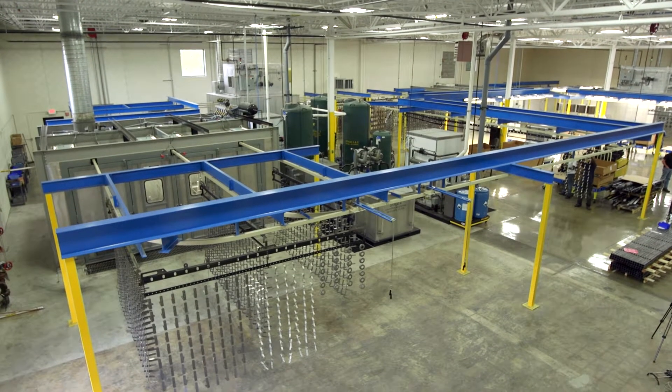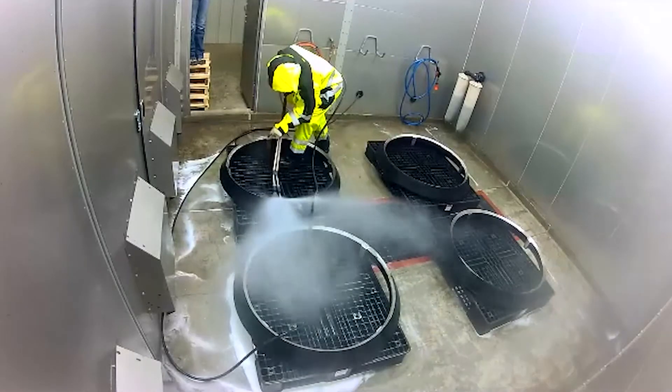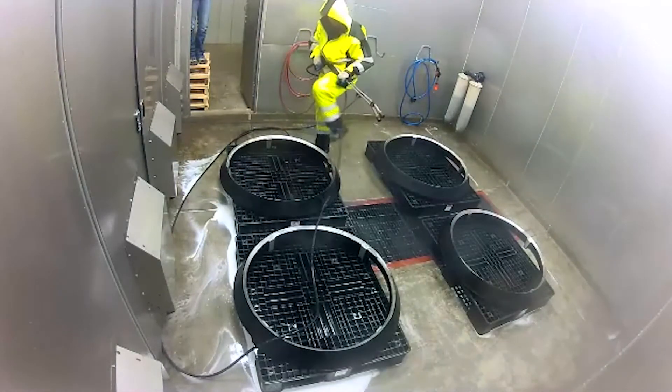Overall, it's been a good system and the response through Revere is very good. The systems that we build are based on what the customers need. We do basic systems from a simple one-stage phosphatize and rinse to a multi-stage system like this one, which has six separate stages and is completely automated.